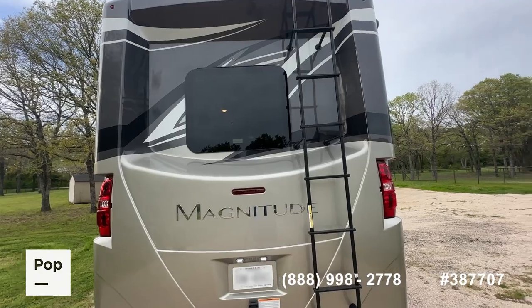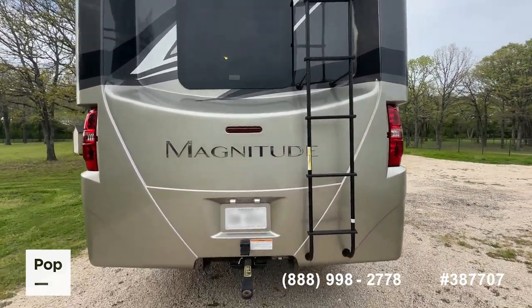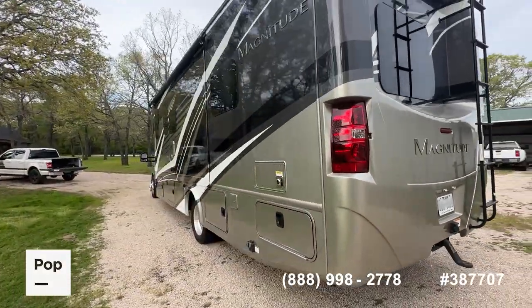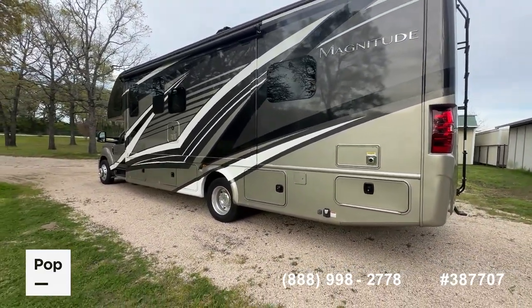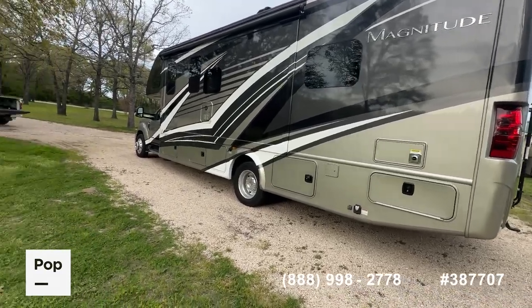Multi-color contrast of the charcoal black and white. Aluminum roof access ladder. You've got side cameras as well as a backup camera.